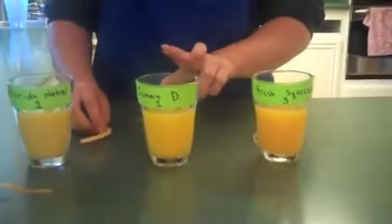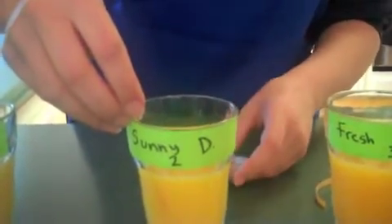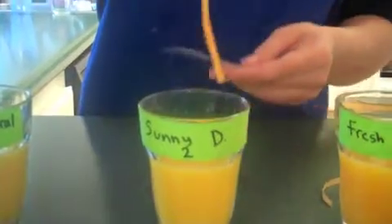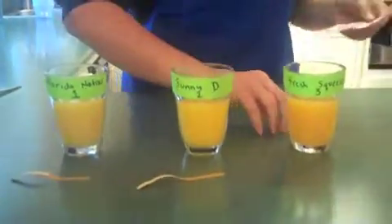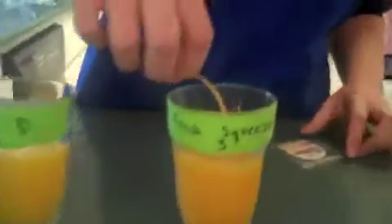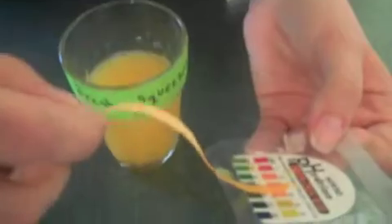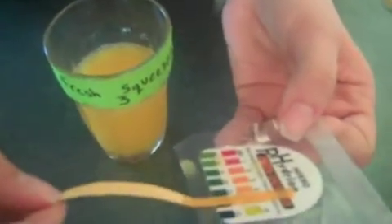Now I'm going to test the Sunny D orange juice. It seems to be a number three. Now I'll try the fresh squeezed orange juice — seems to be about a number four as well.